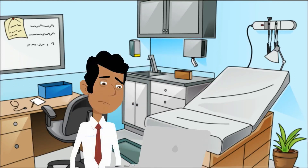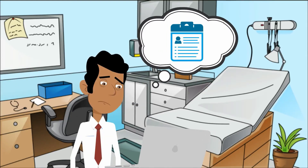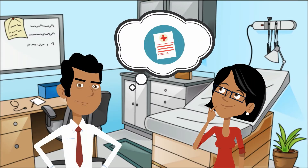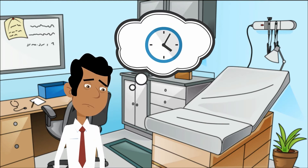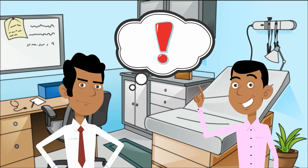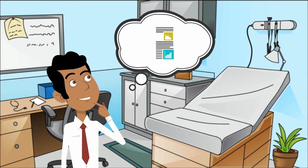Meet Dr. Kumar, struggling daily with access to patients' medical records, managing patients at multiple clinics, sharing lab reports and health updates with patients, efficient time management to consult the maximum number of patients effectively, repeatedly responding to standard patients' questions, and real-time clinic performance analysis.